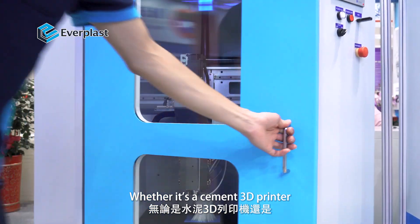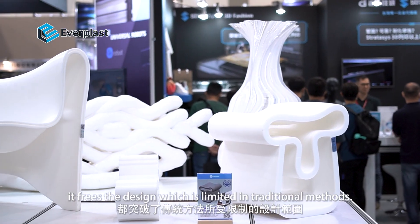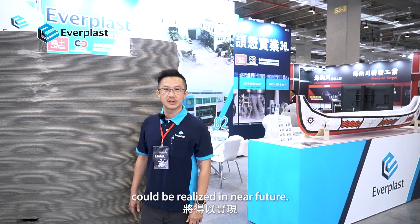Whether it is a cement 3D printer or a plastic pellet 3D printer, it frees the design which is limited in traditional methods. More and more creative and modern designs could be realized in the near future.